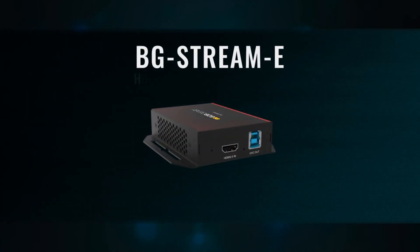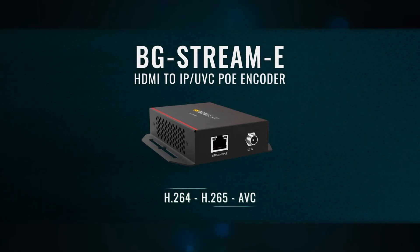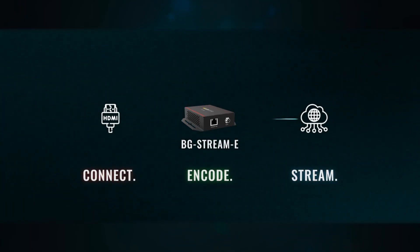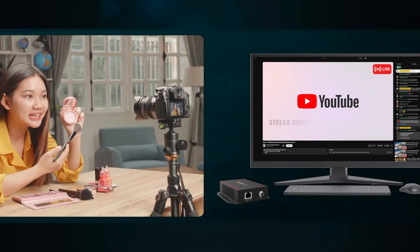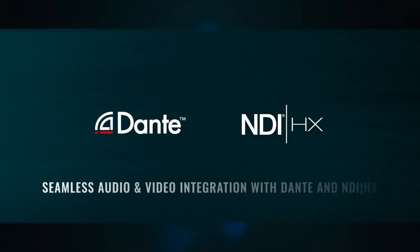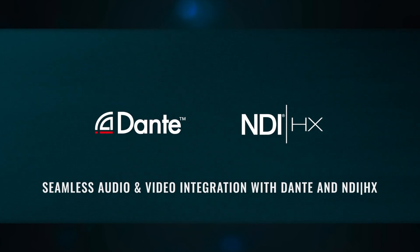Support for H.264, H.265, and AVC encoding ensures crisp video quality with low bandwidth. Stream across networks with full support for RTSP, RTMP, HLS, TS, SRT, NDI-HX, and Dante-AVH.